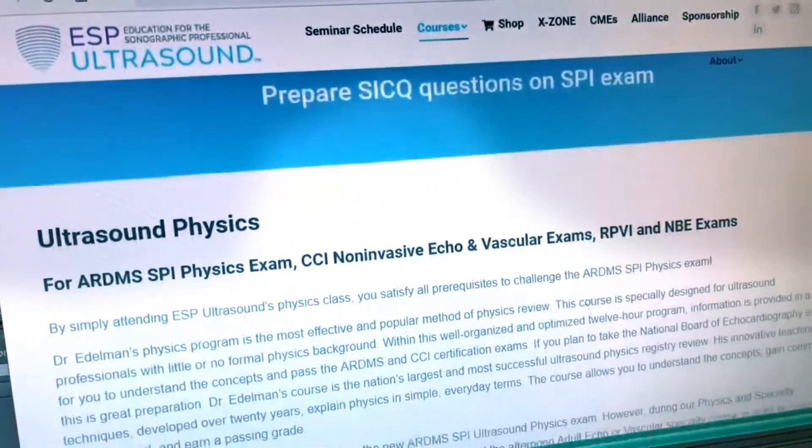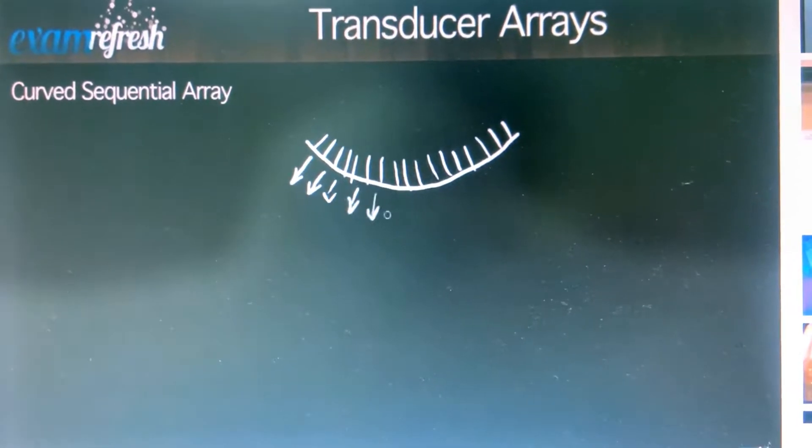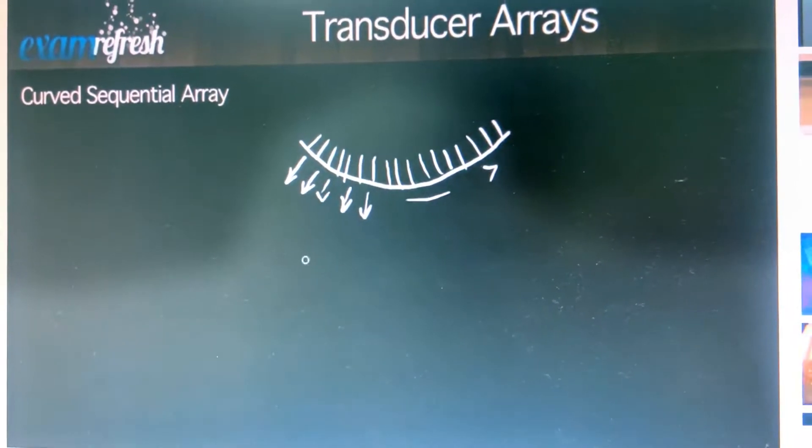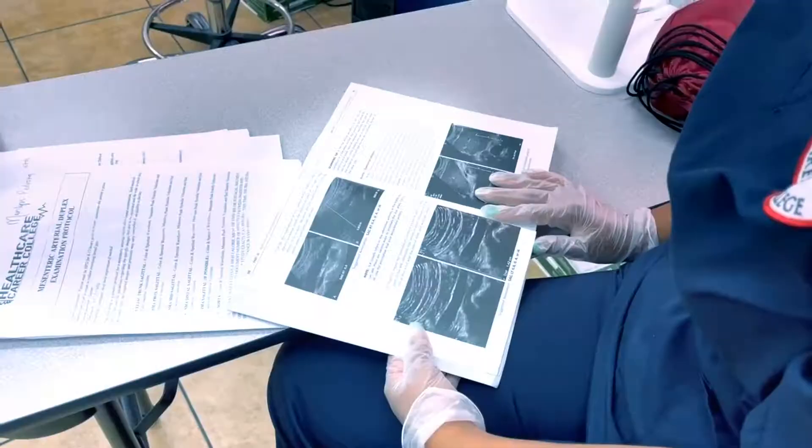Physics is a requirement in the curriculum. It's also the class that qualifies you to take what's known as the sonography principles and instrumentation exam. Down the line, the goal of a sonographer is to become ARDMS registered, and that class is required.